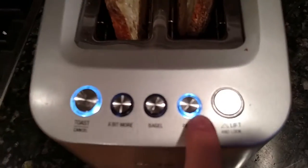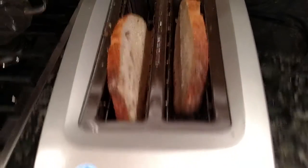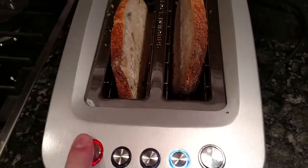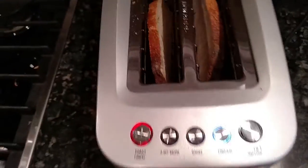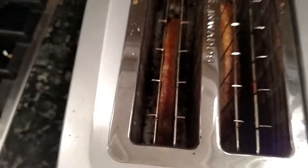Look, I got this frozen bread — my dad freezes his bread like some barbarian. We're gonna hit the frozen button, lift and lock. That one's broken. Oh my god, it slides in on its own!